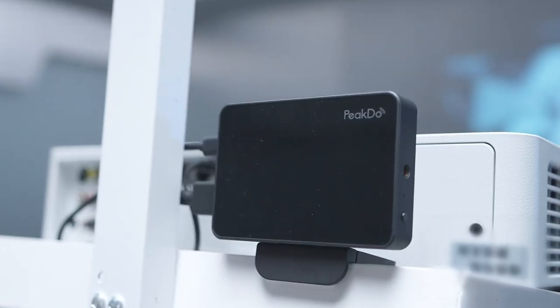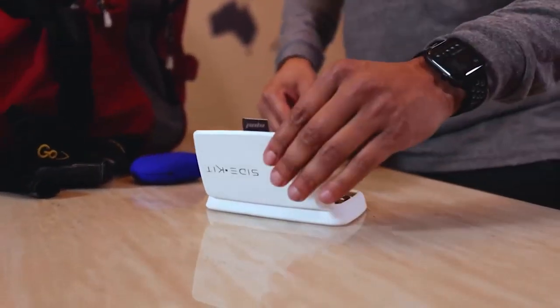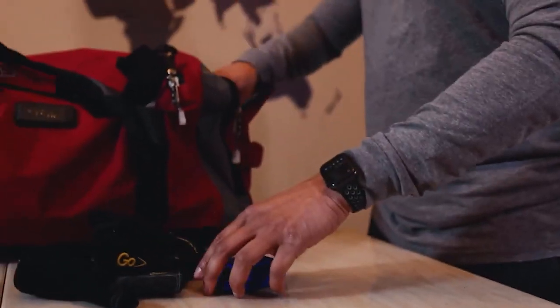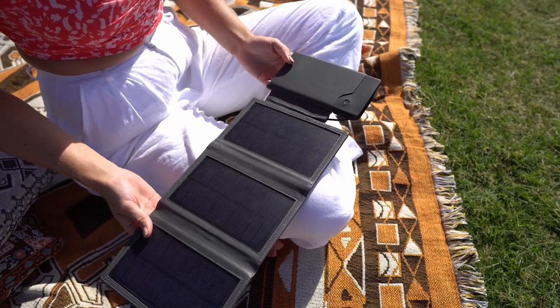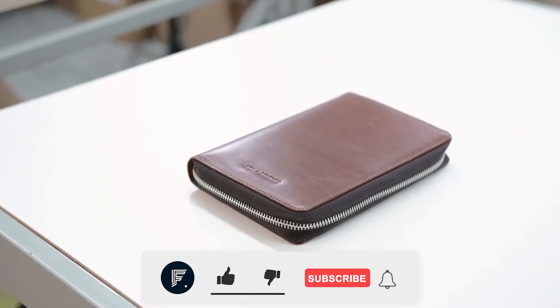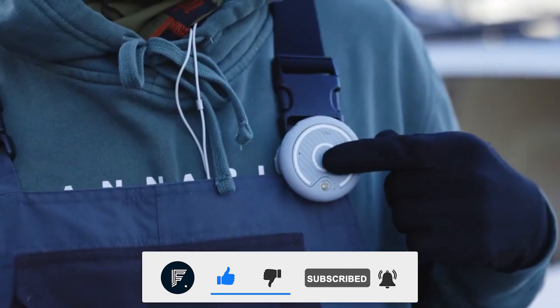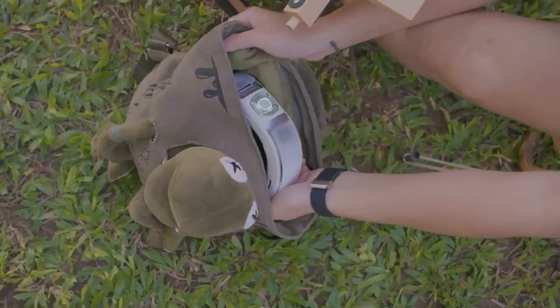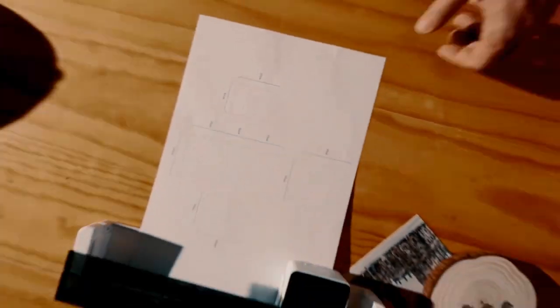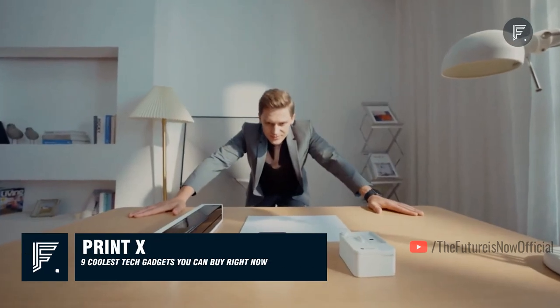This invisible HDMI cable makes your presentation so smooth and hassle-free. I have a list of gadgets to help you out with lots of things, like a device that remotely offers massage and relief to your tendon points, a travel wallet with unlimited power supply, and more. Stick around till the end to see the 9 coolest tech gadgets you can buy right now.